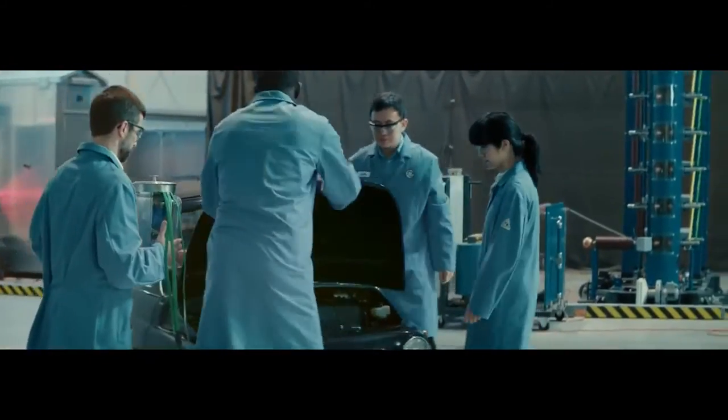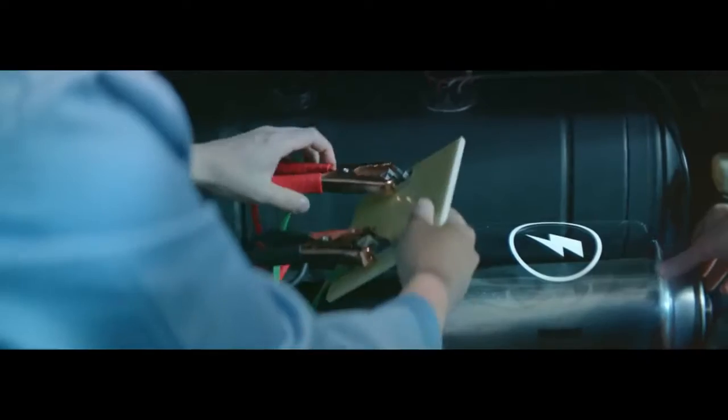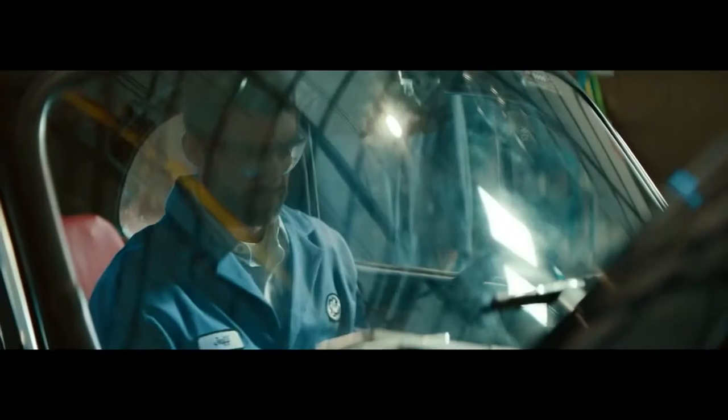To prove that we've actually captured the power of the lightning in the supercapacitors, we're going to attempt to use our bottle to start a car.